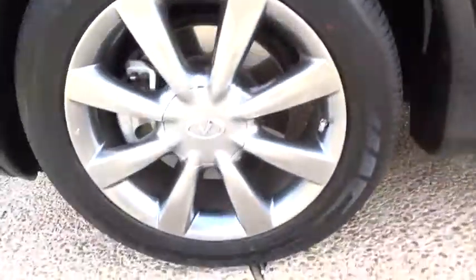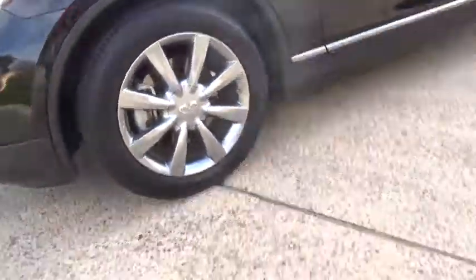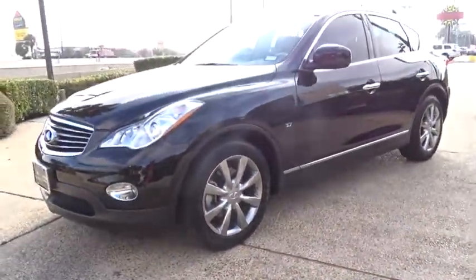Moonroof, Bluetooth, leather-wrapped steering wheel, adjustable steering wheel, power steering, four-wheel disc brakes, floor mats, keyless start, cruise control, auto-dimming rear-view mirror, aluminum wheels, and universal garage door opener.